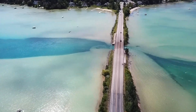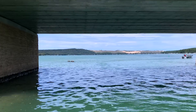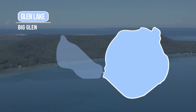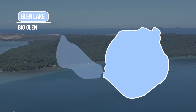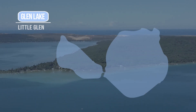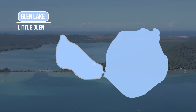Scenic Highway M22 passes over a narrow channel connecting two bodies of water. To the east is Big Glen, the larger and deeper of the two lakes, with nearly twice as much shoreline and depths plunging to 130 feet. To the west is Little Glen, where the deepest point is 13 feet.